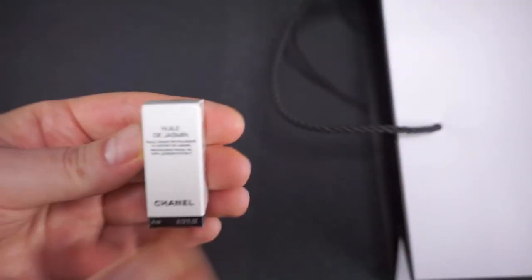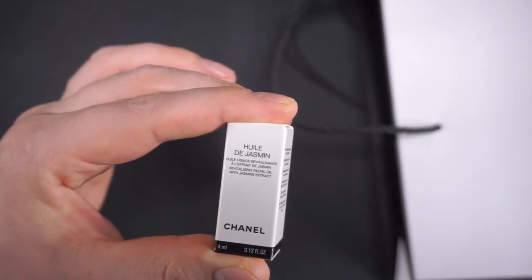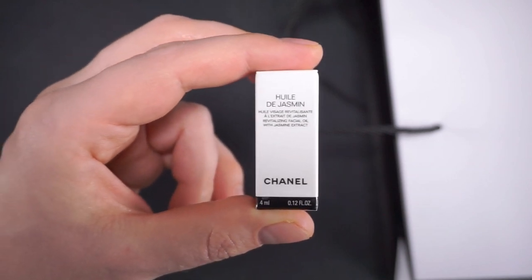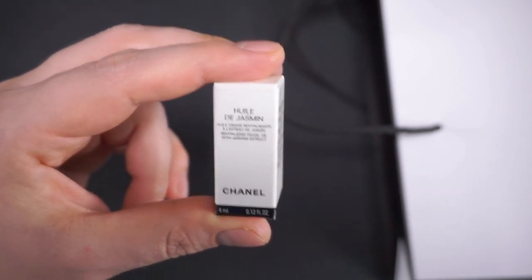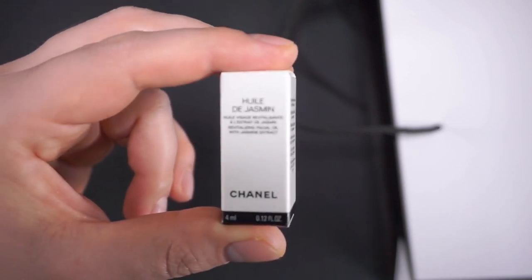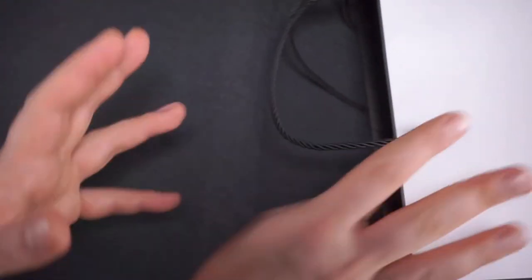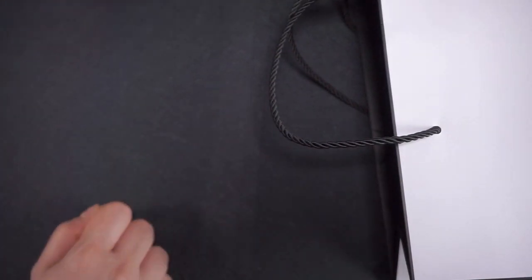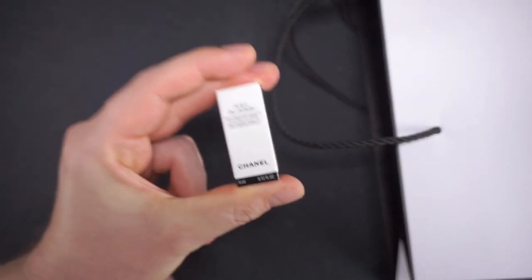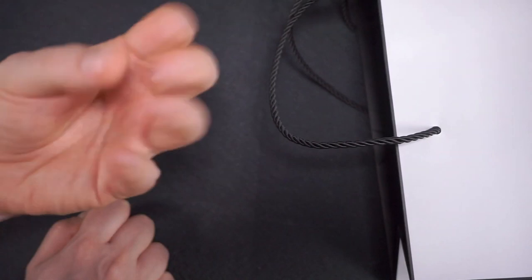I got the jasmine oil - it's a four milliliter sample of the revitalizing facial oil, which is not to be confused with the jasmine massage oil. I've tried both and the consistency seems the same to me, but on the Chanel website they do state they are different, the facial one costing much more. Apparently the facial one has better ingredients. Not for the face though - for the face I would recommend the Leblanc oil, which has curative properties for the face.